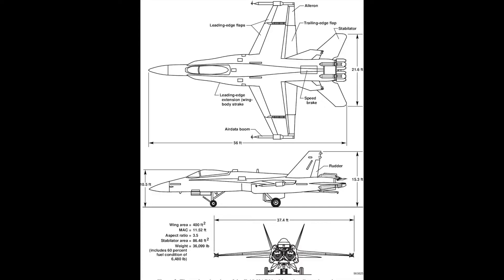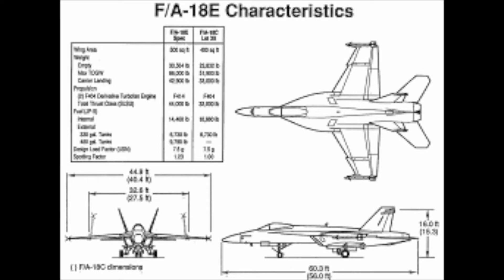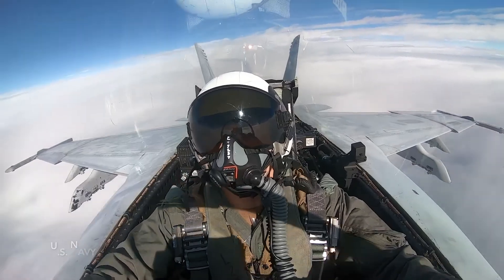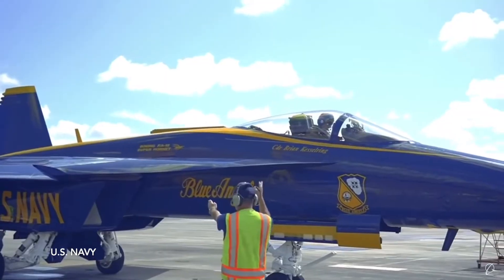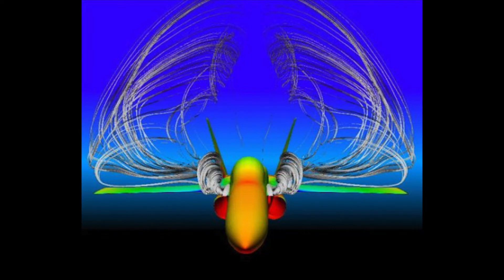The F-18 is a mid-wing aircraft. It has a laminar airfoil and is a swept wing. The wingspan is 44.9 feet. The aspect ratio is 4.0. The wing area is 500 square feet. The wing loading is 126.986 pound per feet squared. The power ratio is 1.09. The F-18 uses leading-edge extensions.